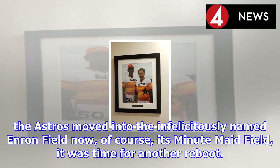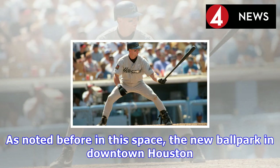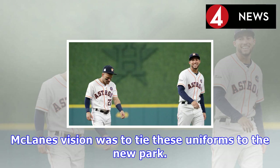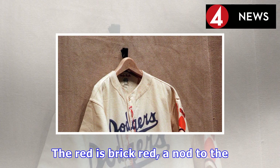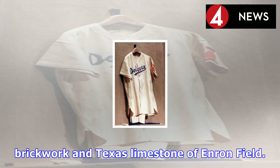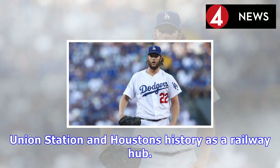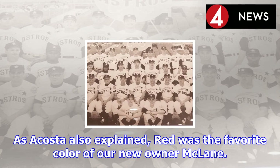When the Astros moved into the infelicitously named Enron Field — now, of course, Minute Maid Park — it was time for another reboot. The new ballpark in downtown Houston was very much yoked physically and in spirit to Union Station. McLane's vision was to tie these uniforms to the new park. The red is brick red, a nod to the brickwork and Texas limestone of Enron Field. The black is a nod to Union Station and Houston's history as a railway hub. As Acosta also explained, red was the favorite color of new owner McLane.